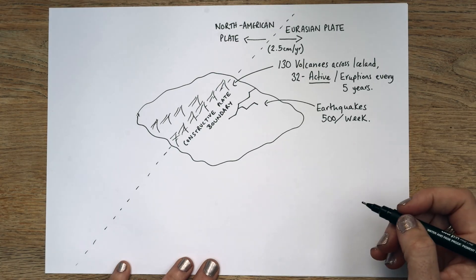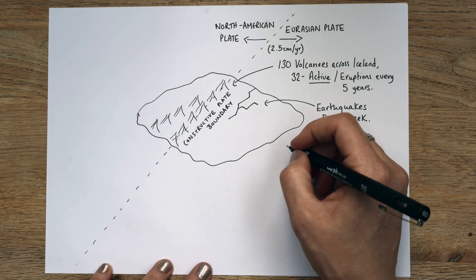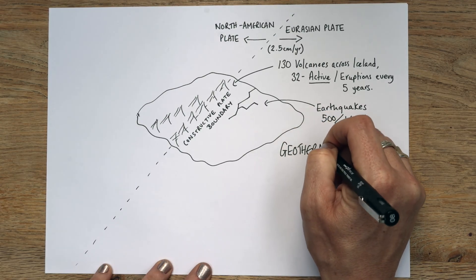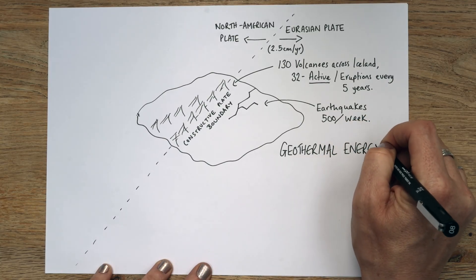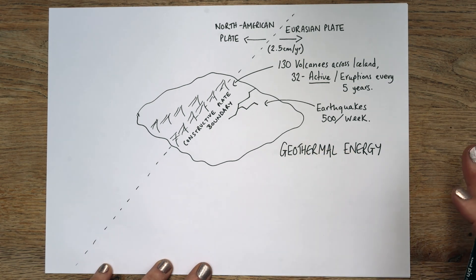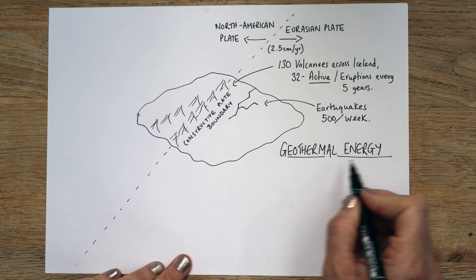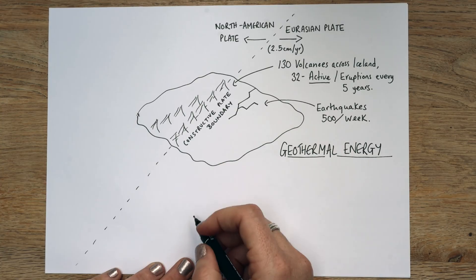So, why do people live there? One of the main reasons that people live there — and this is kind of a benefit — is geothermal energy. This is really common to come up in your exams at AQA or another geography board. Iceland is 100% green. They don't use any fossil fuels for their electricity.